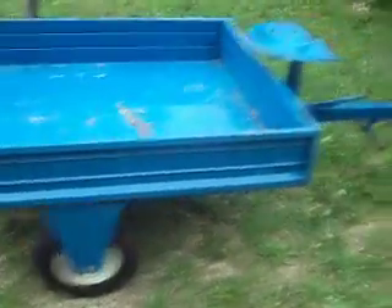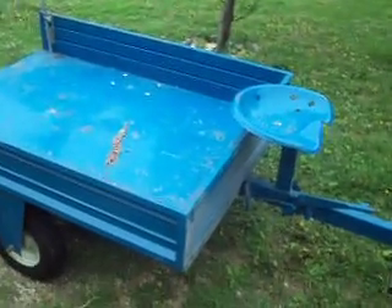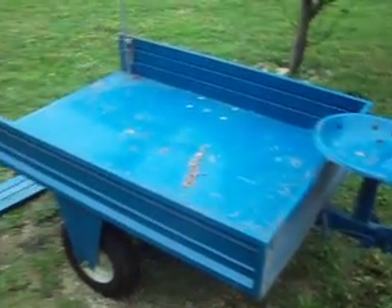Really nice trailers — well thought out, high clearance. I'm really glad I have one again. Thanks for watching my video.